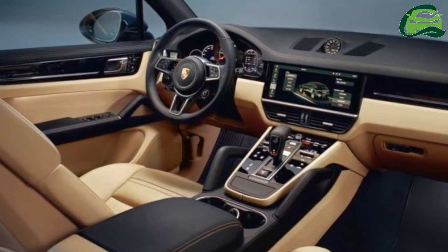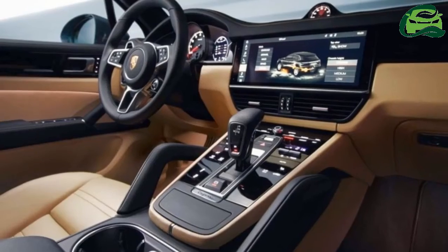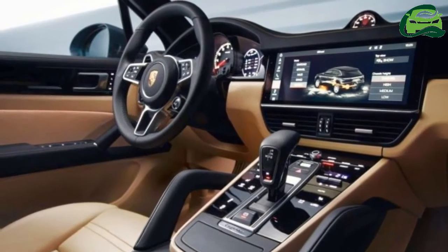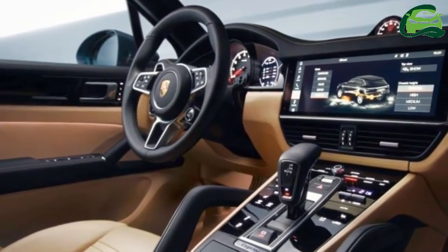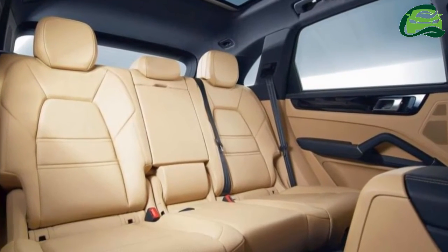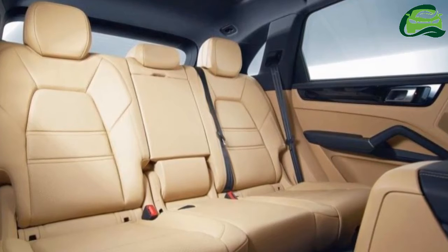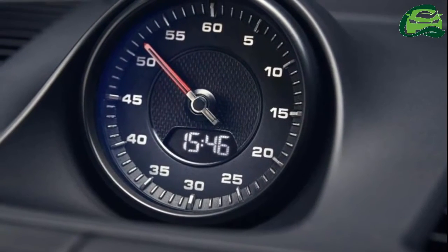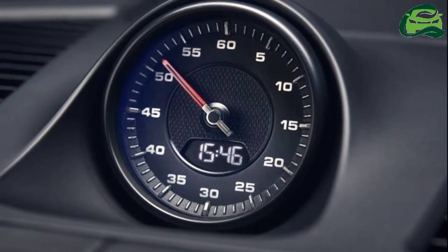A 3.0-liter turbocharged V6 and a 2.9-liter twin-turbo V6 will power petrol models. A Cayenne Turbo is also expected, utilizing a 4.0-liter twin-turbo V8, with outputs expected to be close to that seen on the Panamera.